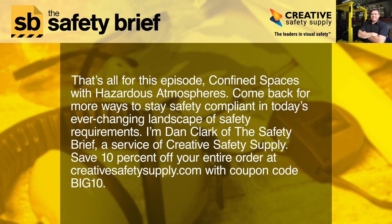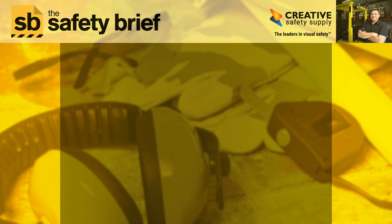That's all for this episode, Confined Spaces with Hazardous Atmospheres. Come back for more ways to stay safety compliant in today's ever-changing landscape of safety requirements. I'm Dan Clark of The Safety Brief, a service of Creative Safety Supply. Save 10% off your entire order at creativesafetysupply.com with coupon code BIG10.